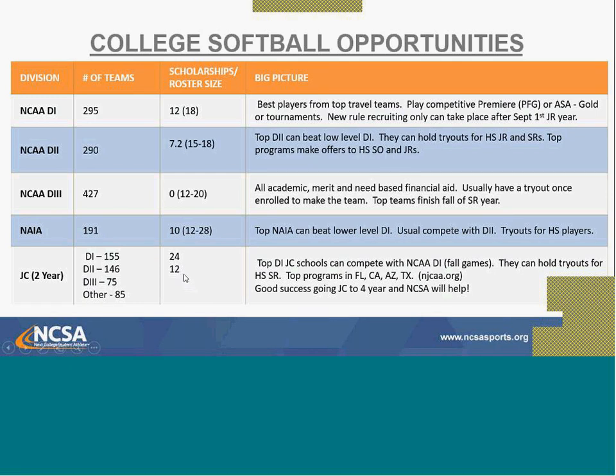Junior College is your two-year school option. Division I Junior Colleges nationally have 24 scholarships — that's twice as many as NCAA Division I. When families ask about maximizing scholarship money, the Division I Junior College is worth considering. Junior College coaches can also do tryouts, and the top programs tend to be in the warmer states. There are over 1,600 schools total that can play college softball.